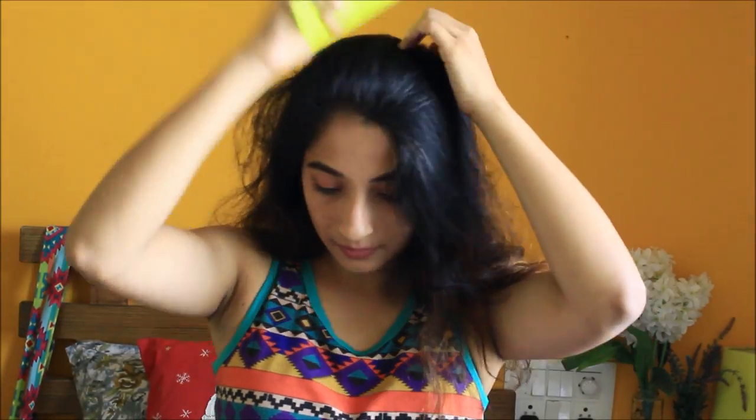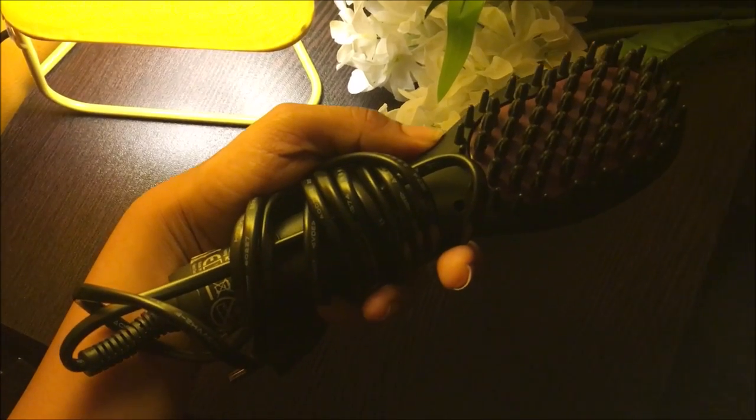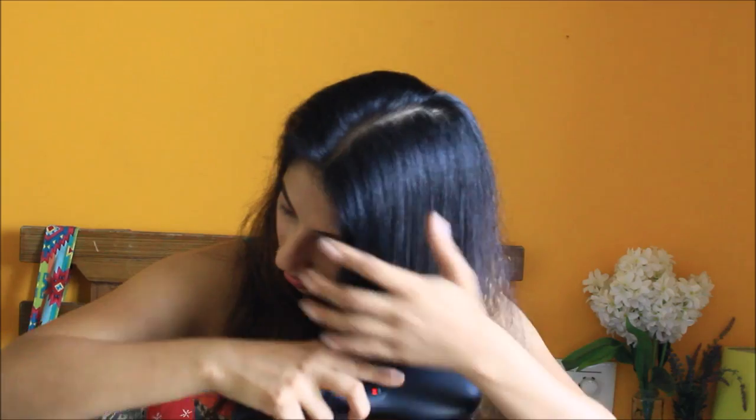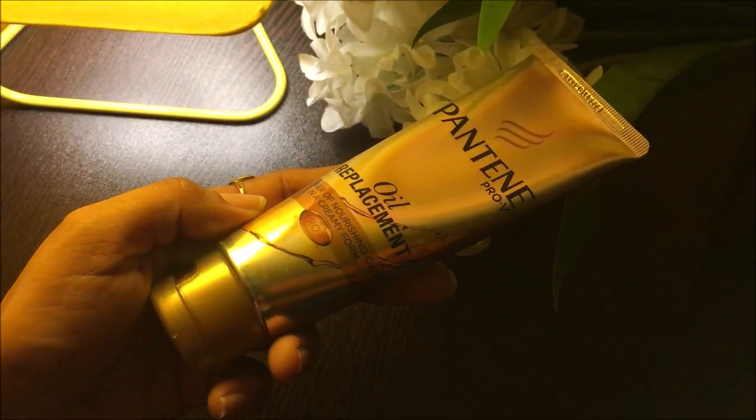Now moving on to my hair — this is how it looks without any styling. I'll be dividing it into a center part and I'll be using the Coriolis Travel Hot Brush. This is the travel size, I think it's around a thousand bucks, and it works perfectly for me. The purpose of this brush is not to give your hair a dead-straight look but to tame the frizz. My hair type is dry and frizzy so it works perfectly.